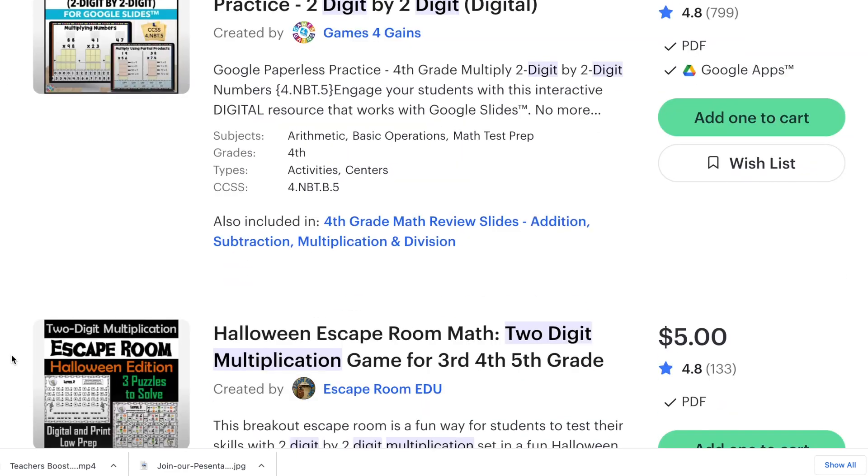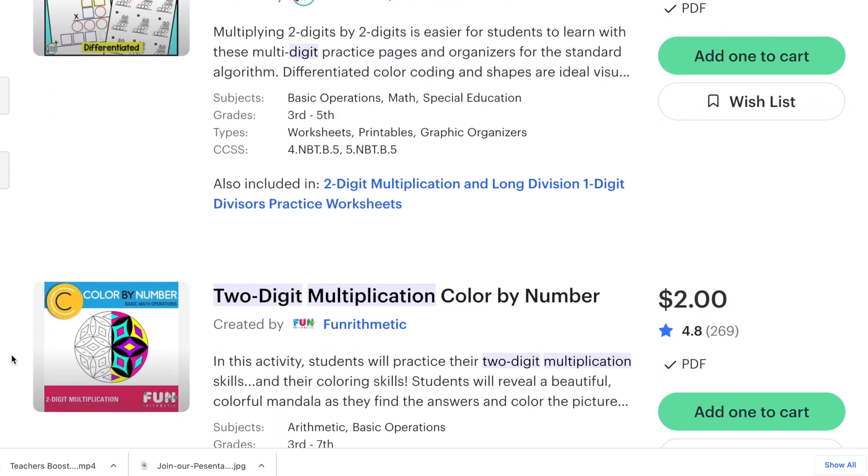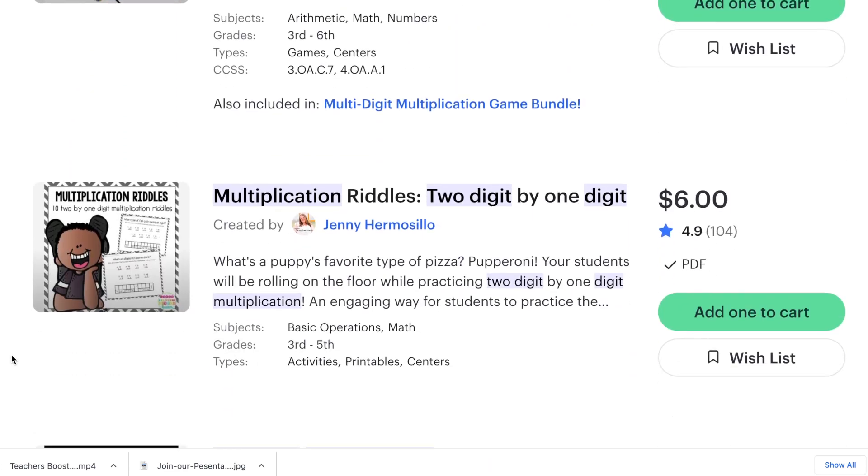As a third grade teacher myself, I know, for example, that I'm going to teach my students double digit multiplication. So as a TPT side hustler, I wanted to create great products for my students and then sell them on TPT. But as a savvy seller, do I make double digit multiplication worksheets, double digit multiplication flashcards, double digit multiplication boom cards?